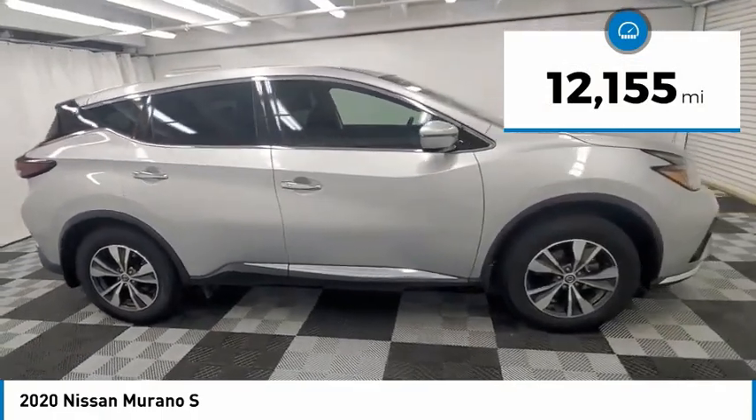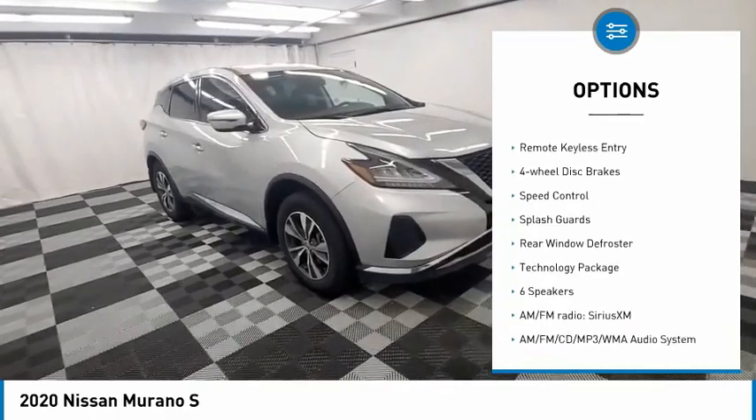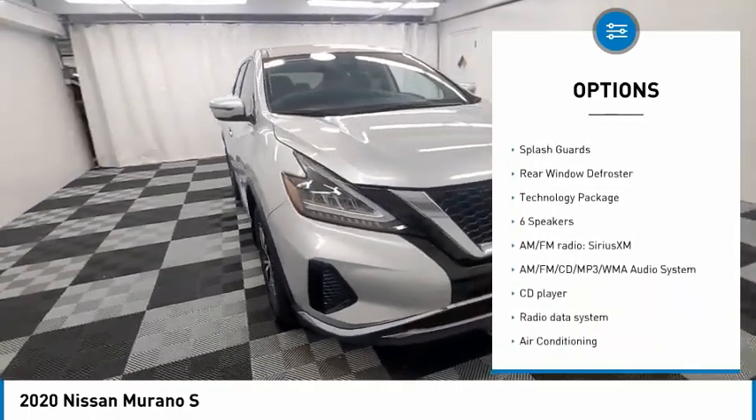Here are some of this vehicle's great options: electronic stability control, alloy wheels, remote engine start, brake assist, and traction control.